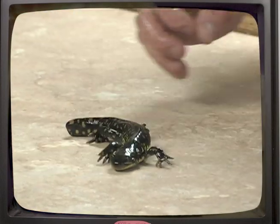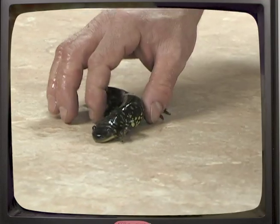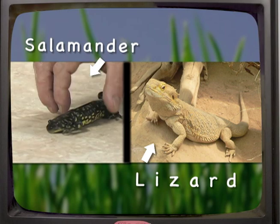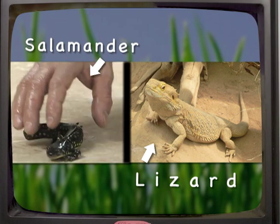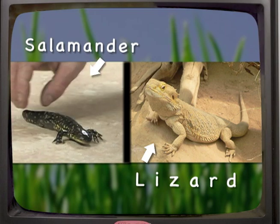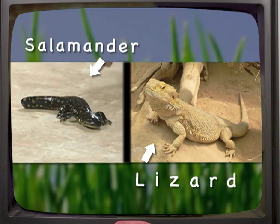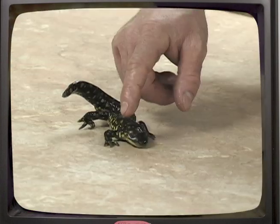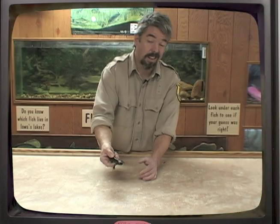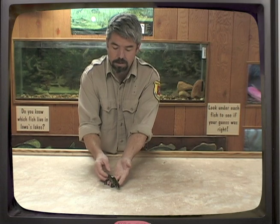A lot of people, when they see this — either out by a creek or even here in the nature center — they think, oh, that's a lizard. But you know that lizards and salamanders, even though they're both kind of long with long tails and four legs, they're completely different critters. A lizard is dry and has scaly, rough skin. This guy has smooth, slimy skin like a frog. A salamander always spends lots of time near the water, but they can crawl across land.